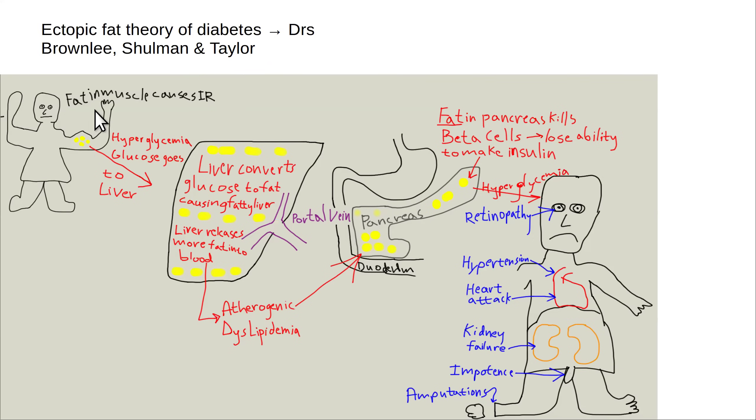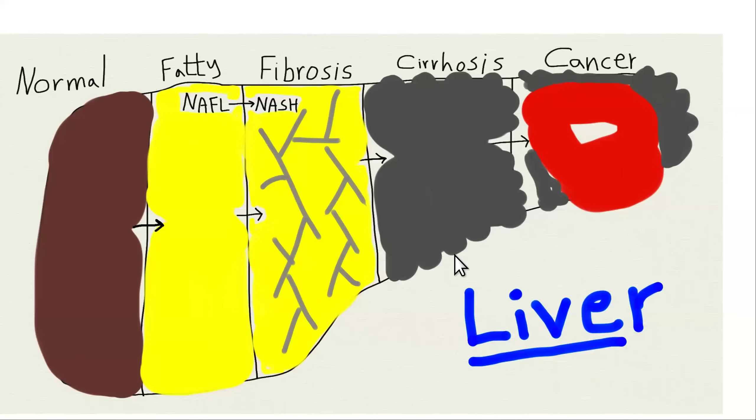Fat accumulation into the skeletal muscle is the first detectable finding of insulin resistance — it causes postprandial hyperglycemia, elevated blood glucose after eating. Eventually the liver keeps accumulating more fat, and then they get fasting hyperglycemia. Then they start accumulating more fat in the pancreas, the pancreatic beta cells — the ones that make insulin — start to die, and now they're on the path to becoming insulin dependent. Initially it's totally reversible, but once you destroy the pancreatic beta cells it's not going to be reversible.